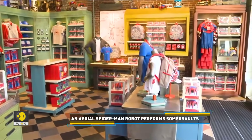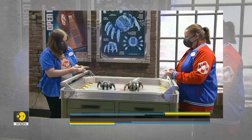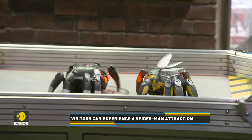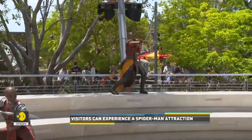As part of ongoing safety measures, Disneyland is accepting guests only from California until the 15th of June. It will later start allowing visitors from other states. So when are you planning to visit the world of superheroes?